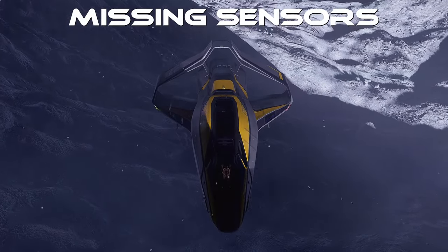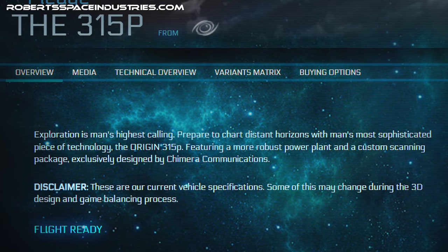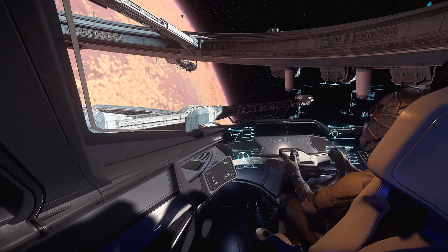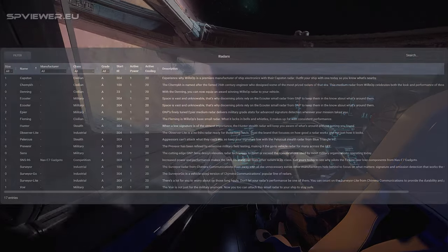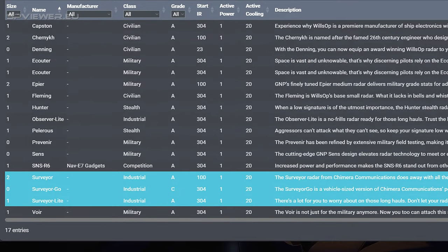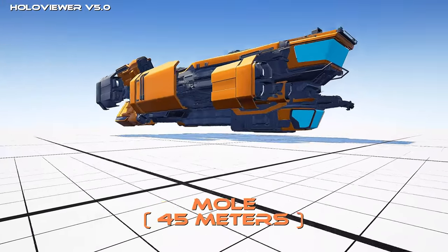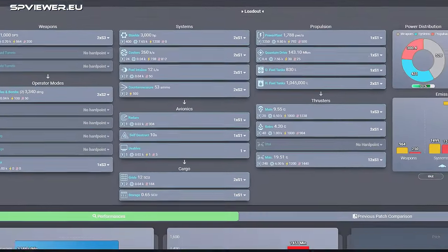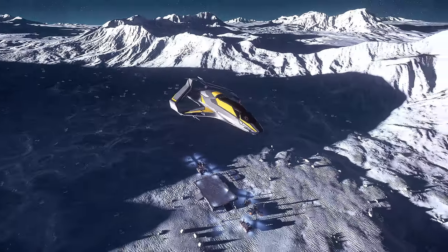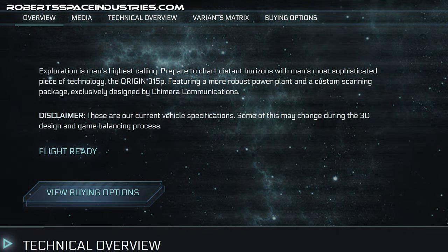Missing Sensors. The official description of the 315P states that it features a more robust power plant and a custom scanning package exclusively designed by Chimera Communications. The sensors produced by Chimera Communications currently available in the game are the size 2 Surveyor and the size 1 Surveyor Light. Ships such as the Mole, Reliant Zen, Prospector and Vulture carry these sensors. But in the 315P there is no trace of Chimera sensors, as the only ones installed are the Wheel Stop Capstone. This omission is hard to understand when the presence of Chimera sensors is mentioned in the main description of the ship.